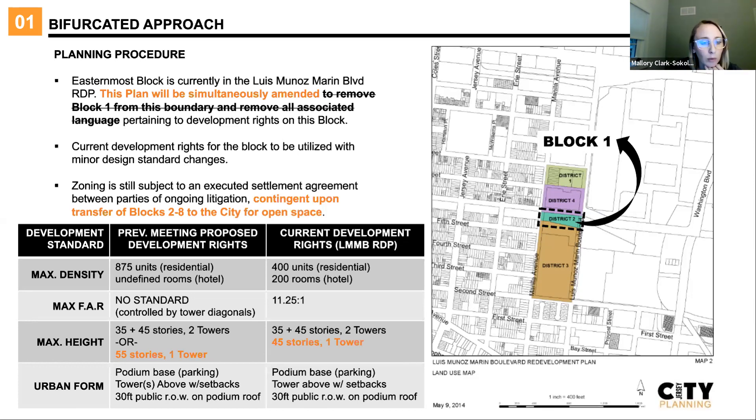Last time we met, we were talking about a max density of 875 units on block one and an undefined amount of hotel rooms. In pursuing their existing zoning rights under the Lewis Marin plan, the developer will be capped at 400 units — what is written into the plan today — and 200 hotel rooms. So we're talking about less than half the units we discussed last time and a capped hotel use that was previously undefined.